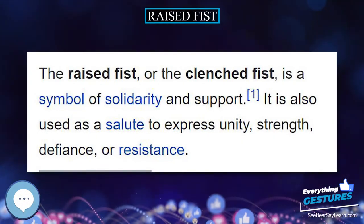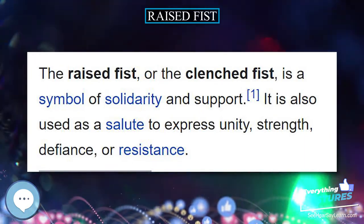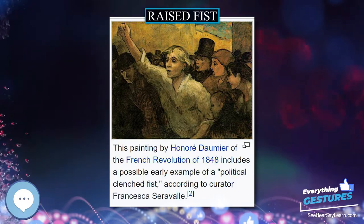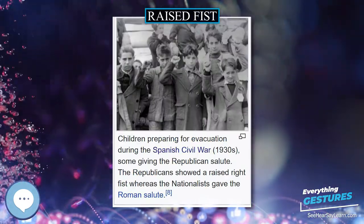The Raised Fist, or the Clenched Fist, is a symbol of solidarity and support. It is also used as a salute to express unity, strength, defiance, or resistance.